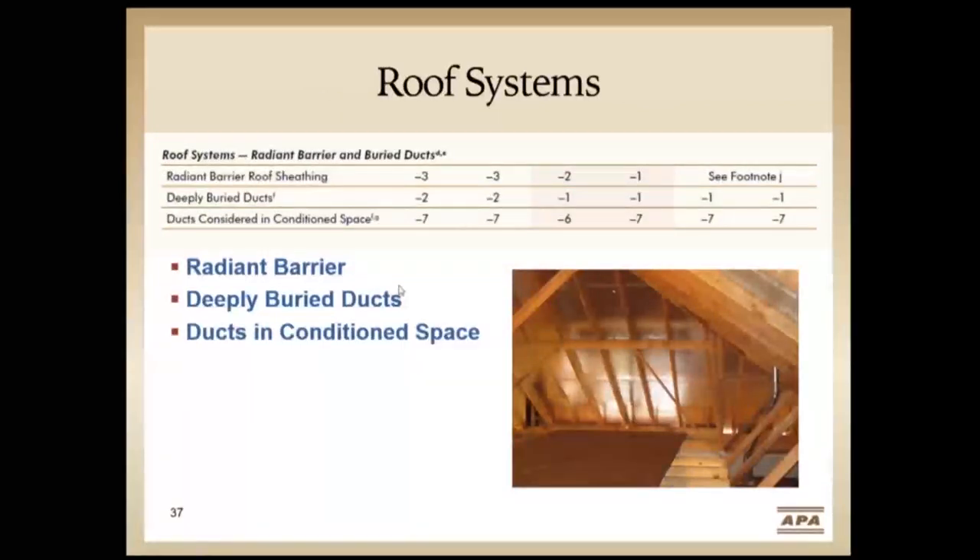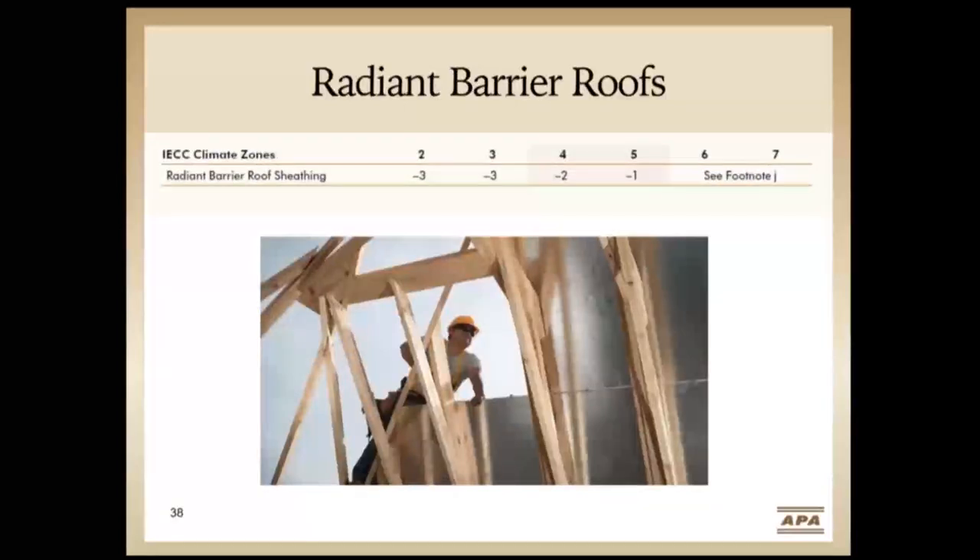For roof systems, we looked at radiant barriers, deeply buried ducts, and ducts in conditioned space. Radiant barrier roofs are common in the southern U.S. — cooling-dominated climate zones with lots of attic ductwork due to slab foundations. In climate zone three — markets like Dallas and Atlanta — a radiant barrier saves about three points or 3% in energy. As you move into northern climate zones, the benefit falls off because they're more heating dominated and typically have less attic ductwork.